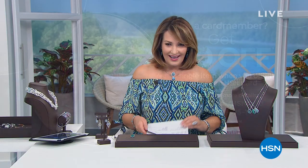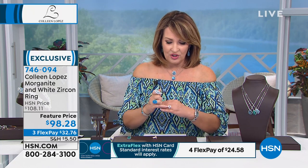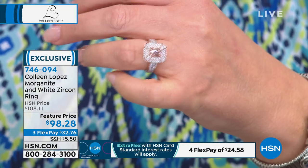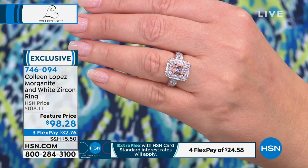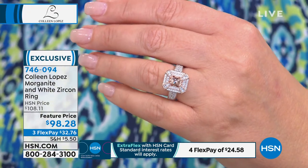Coming up next — this next ring. I only had this ring one time and it completely sold out. I own this ring — you've seen me wear it. It's one of my favorite Morganite rings we've done, only $98. It's genuine Morganite set in a rose gold vermeil, surrounded by pave white zircon that looks so diamond-like. It is absolutely beautiful at $98.28. It looks very vintage, with a little bit of an antique look and feel — it's a stunning ring. It has an undergallery, so from every angle it looks breathtakingly beautiful.